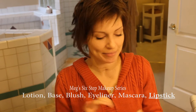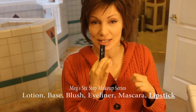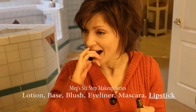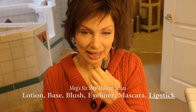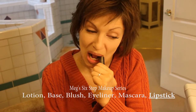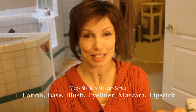All right, the very last step of my six-step makeup process is lipstick, of course. And so I just bite it, open it, take that one out, bite it again, twist it until I get a little lipstick, and then I can just put it on.